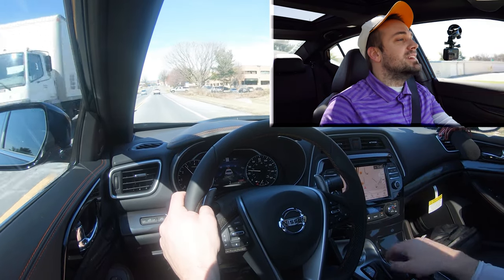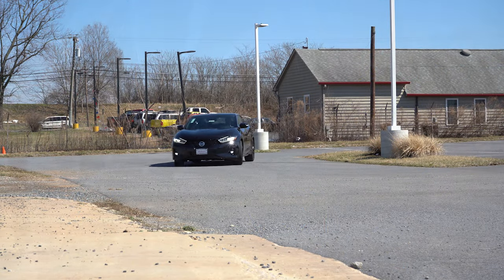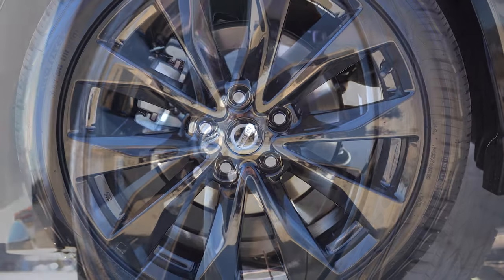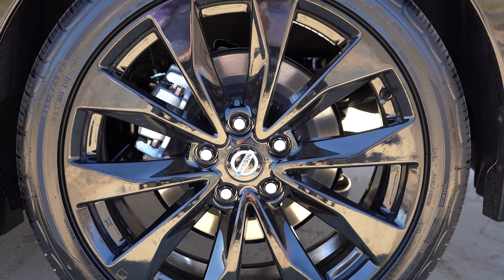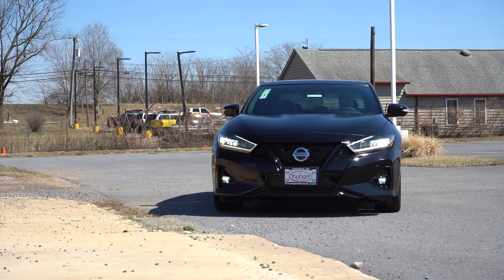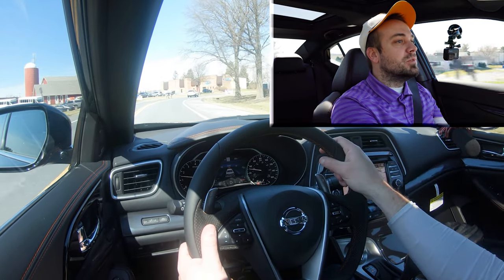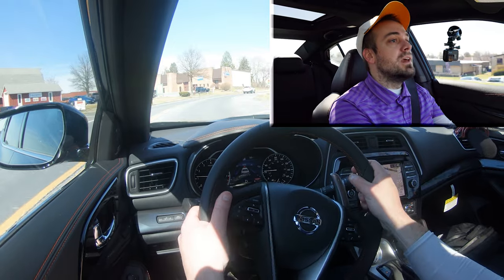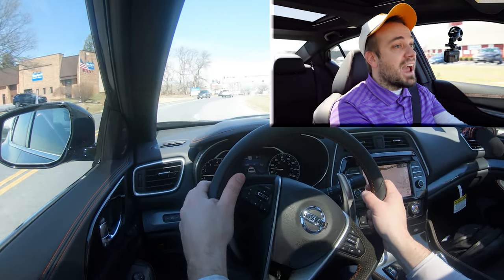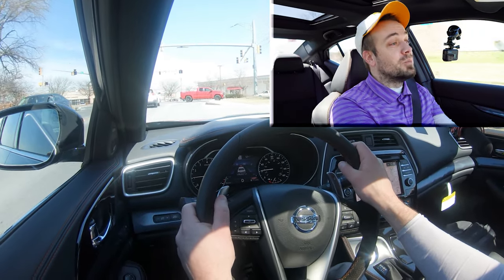Braking is equally important. Up front you'll find 12.6-inch ventilated front discs, and in the back 12.1-inch ventilated rear discs. The 60-to-0 stopping distance comes in at 113 feet, which is insanely impressive — definitely the number you want to shoot for in a sport sedan. As far as braking feel goes, it couldn't get any better; it leans towards the firmer side, with no dead spots or softness at all.